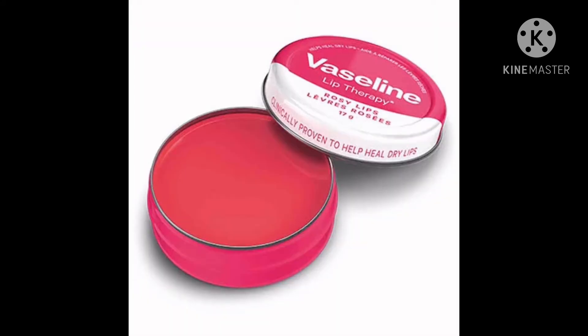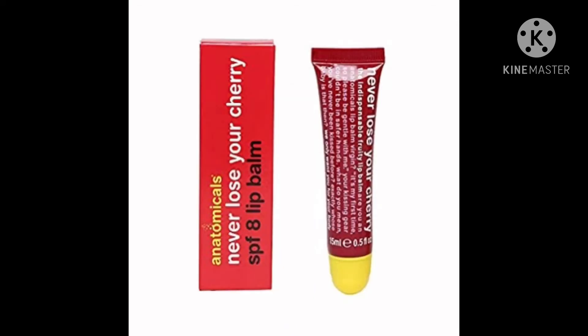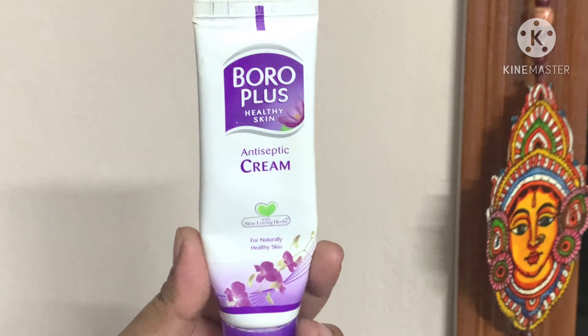One variant I would say is nice — Body Shop Hemp, Vitamin E, Shea Butter lip variants. Not at all hydrating, not worth the money. Anatomicals — a little bit okay. Neutrogena — okay product.